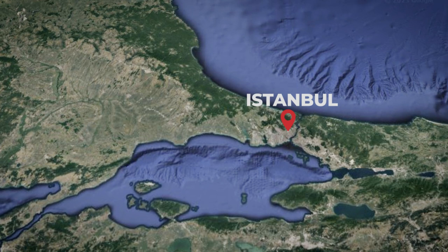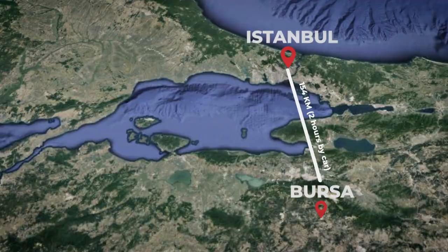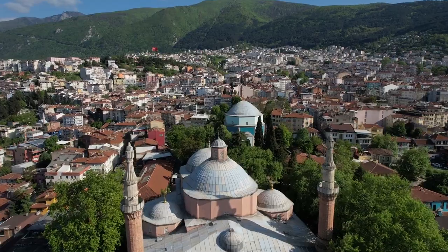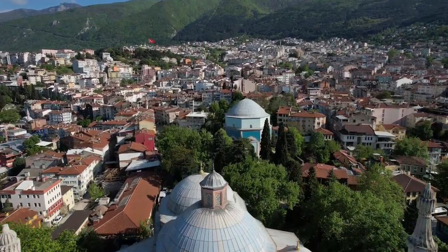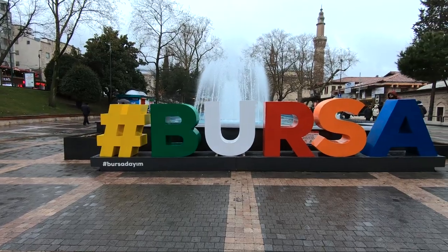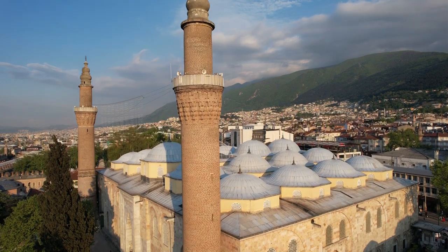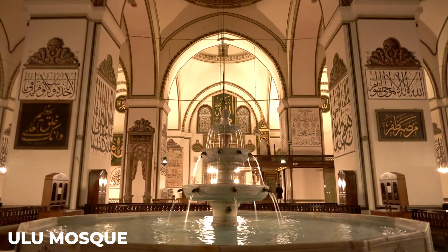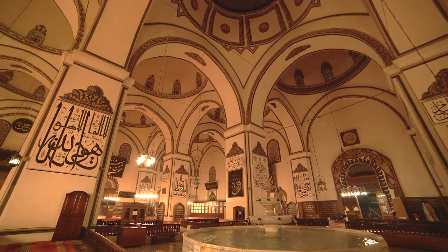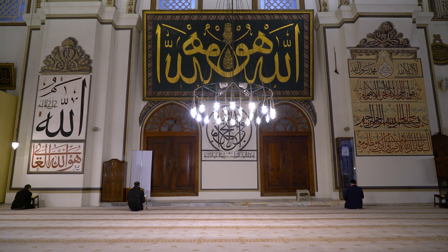Nestled at the foot of the majestic Uludağ mountain in northwestern Turkey lies Bursa, a vibrant and historic city that is steeped in culture and tradition. Known for its stunning architecture, vibrant bazaars and delicious cuisine, Bursa is a destination that should not be missed. One of the most iconic landmarks in Bursa is the Ulu Cami, a stunning mosque that dates back to the 14th century. With its towering minarets, intricate tile work and ornate calligraphy, the Ulu Cami is a true masterpiece of Islamic architecture.